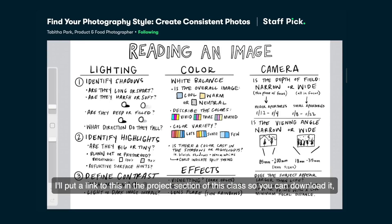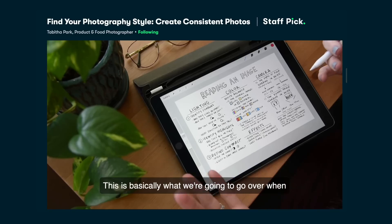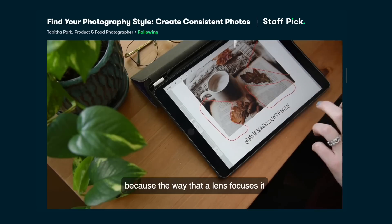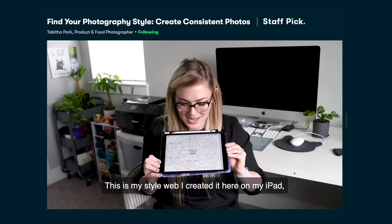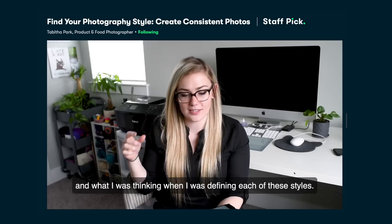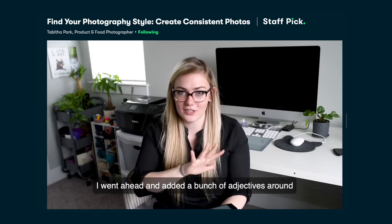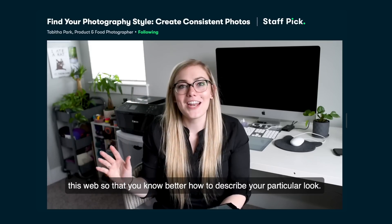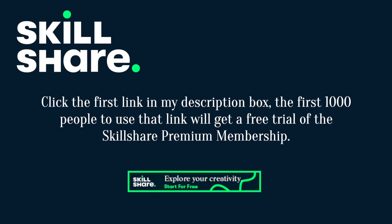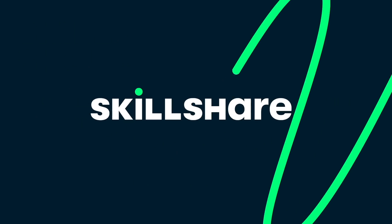A big thank you to today's sponsor, Skillshare. This class focuses on training your eye to read photos — Tabitha walks through various photos to determine how they're lit, what equipment was likely used, and how to edit them in Lightroom to achieve a particular mood or style. If you're wanting to create a more consistent Instagram feed or portfolio, this is a fabulous resource. All of Tabitha's classes are A+. Click the first link in my description box — the first thousand people will get a one month free trial of Skillshare so you can try before you buy. Thanks, Skillshare.